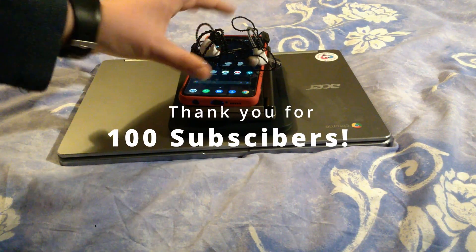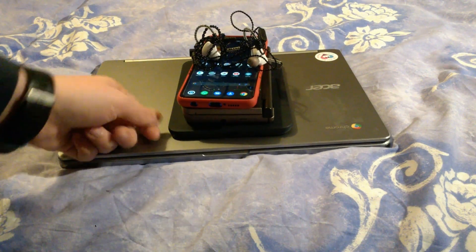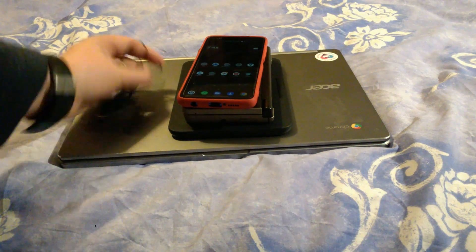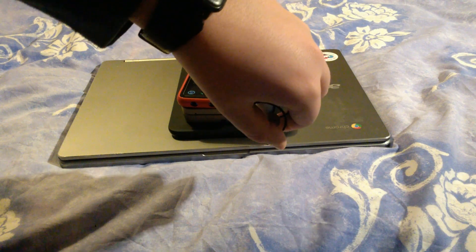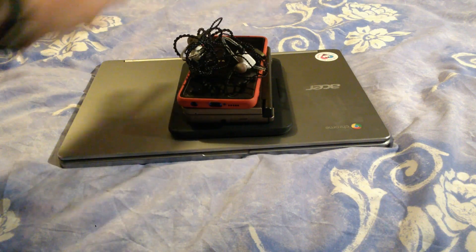Hello and welcome to the video. Today we will be looking at, for my 100 subscribers special, what tech do I use everyday? This is at this very moment on the 29th of the 1st 2022.